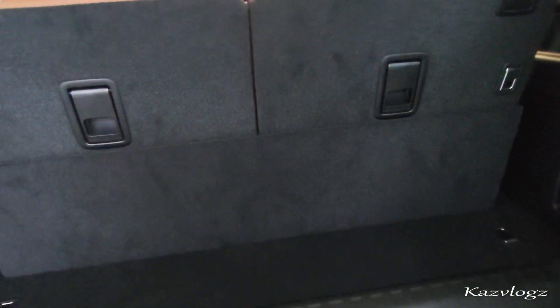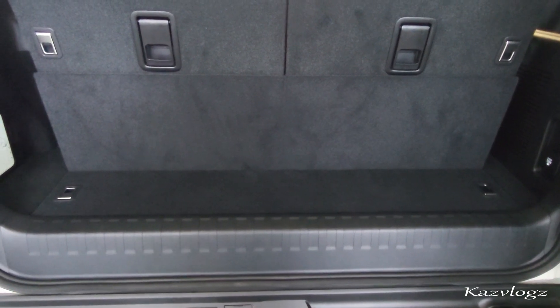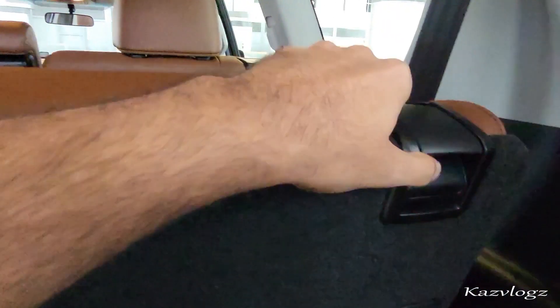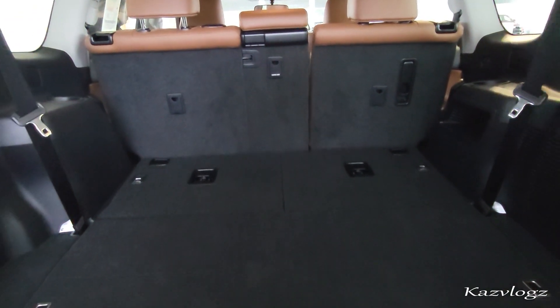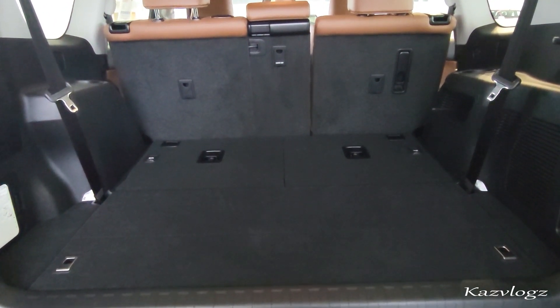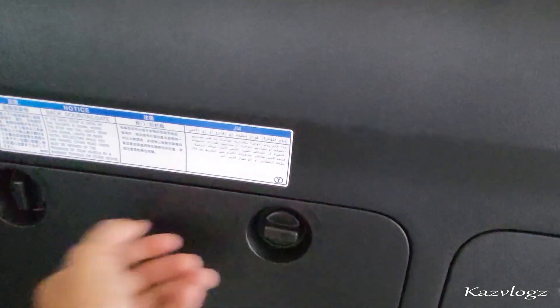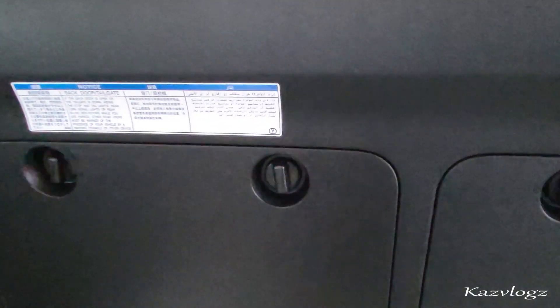Let's check out the cargo space. With the third row seats in the upright position, there is a decent amount of space for small items such as laptop bags. With the third row seats folded, it shows a good amount of space for luggage and other bulky items. This space can be further extended by folding the second passenger row seats. Behind the door you also have some space for your toolkits provided there.